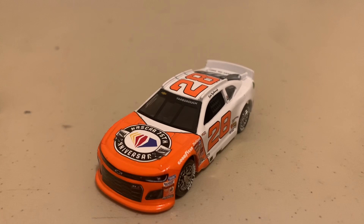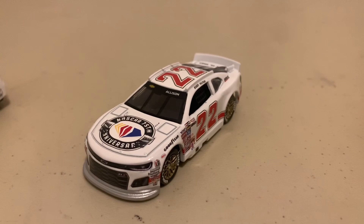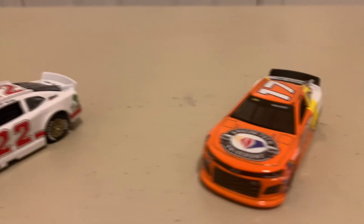This is Cale Yarborough in this paint scheme. His 75th win happened at Daytona — the Daytona 500 — on February 20th, 1983. And here is another 1983 car. This is Bobby Allison, who got his 75th win at Dover on May 15th, 1983.